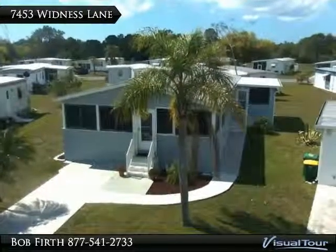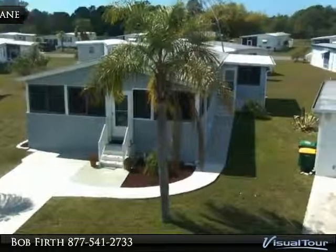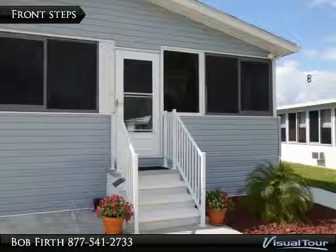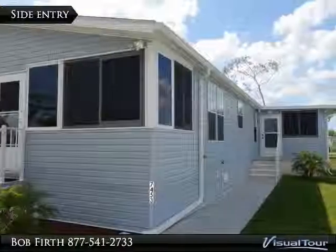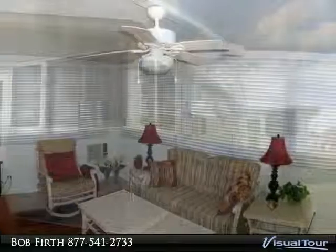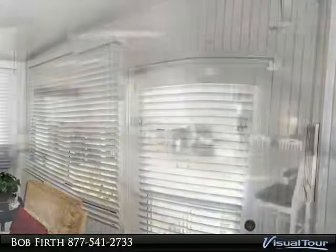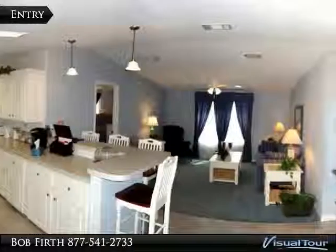Welcome to 7453 Witness Lane in the deed restricted Villages of Holiday Lake. The front step goes to the full length sunroom, and the side entry goes to the fully air conditioned sunroom. As you enter, the light and airy room features full shutters. From the sunroom you enter the foyer to the living room and the kitchen.